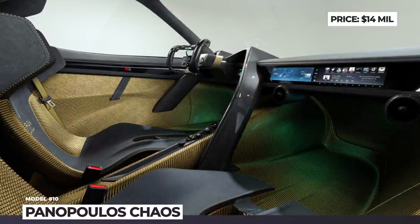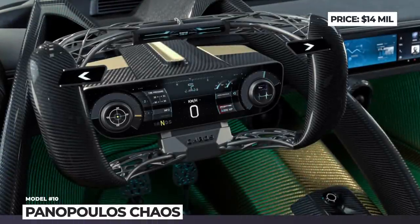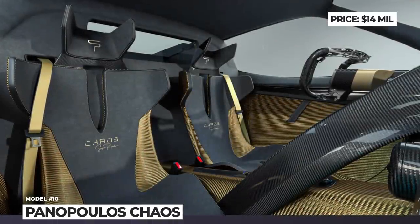The car is based on a monocoque chassis made from a synthetic polymer called Xilin. The wheels and brakes are 3D printed from magnesium, and the bodywork is primarily made of carbon fiber or carbon Kevlar.